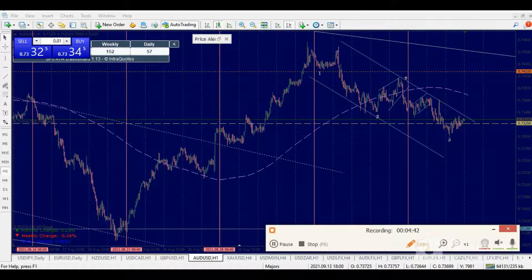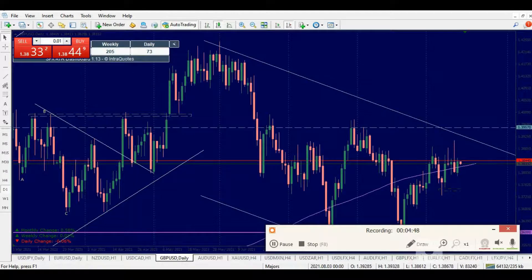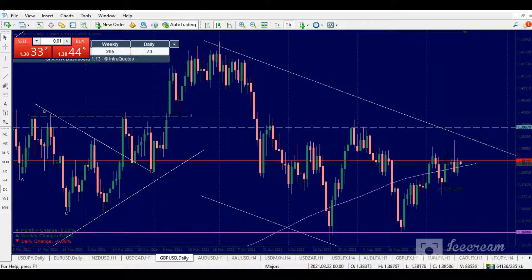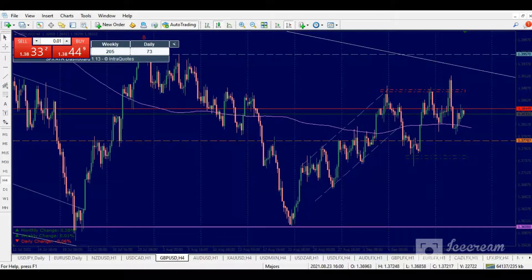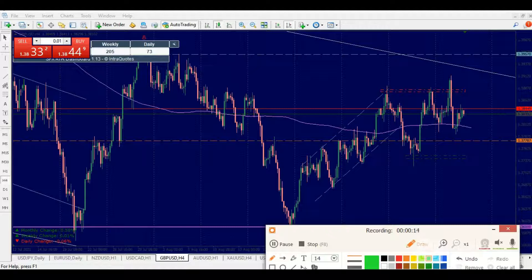Now for GBP/USD, which I spoke about previously — looking at the daily perspective, price was able to close above the moving average with a higher close. But the key setup right now is here. Looking at the chart carefully, this actually started as a leading channel. We have waves one, two, three, four, and five coming from this point.